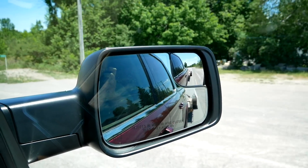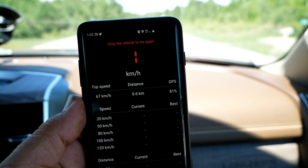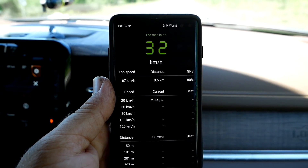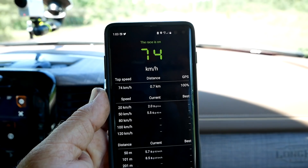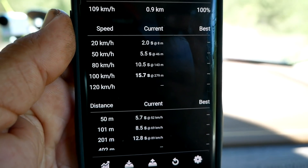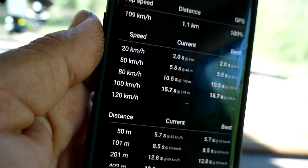Now it's time for 0-60. We've got the truck in tow haul mode and in two-wheel drive — we're going to see if we can get the best takeoff possible. It felt good. I thought we'd have got rubber, thought it might have spun too. That was a 15.70 to 100 kilometers an hour. Now you can see how that stacks up on our leaderboard.